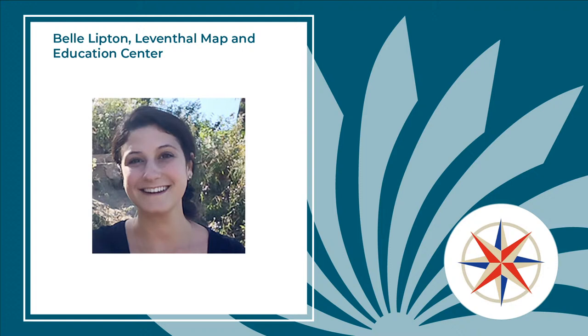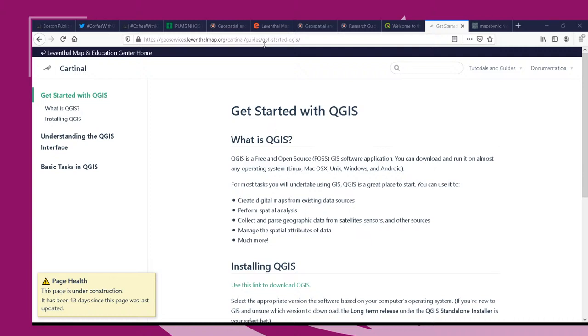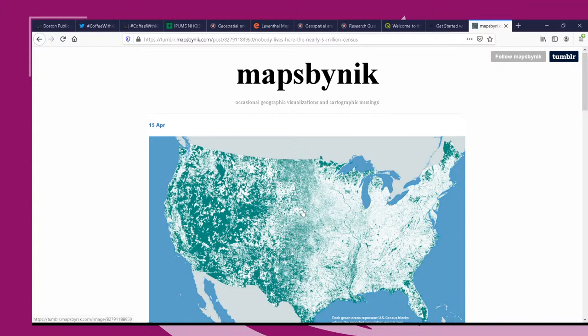The MAP Center uses historic examples from their collections to teach data evaluation, and also helps people make persuasive maps. For example, if you want to argue that a new library branch should open somewhere, they can help you gather data and make a map that supports that argument. A question comes in from Sharon asking if they are looking for additional maps to digitize.